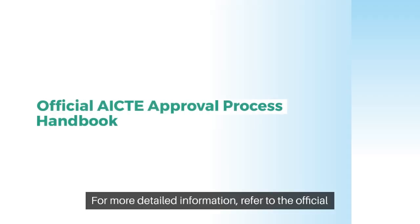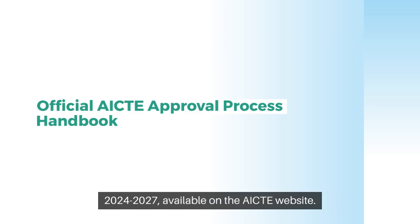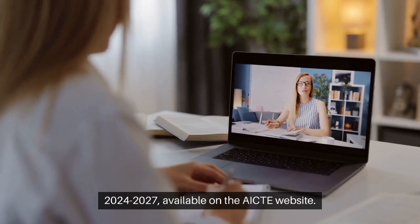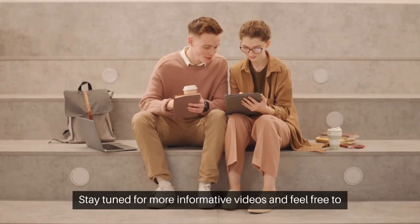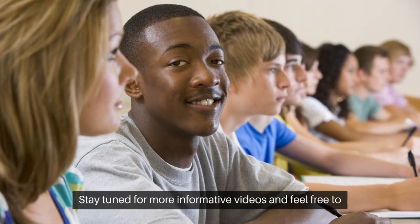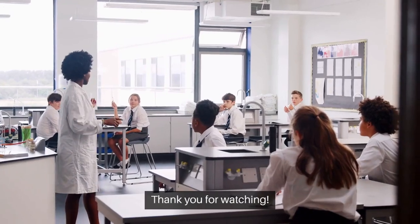For more detailed information, refer to the official AICTE Approval Process Handbook for the academic years 2024-2027, available on the AICTE website. Stay tuned for more informative videos, and feel free to let us know your specific questions in the comments section. Thank you for watching!